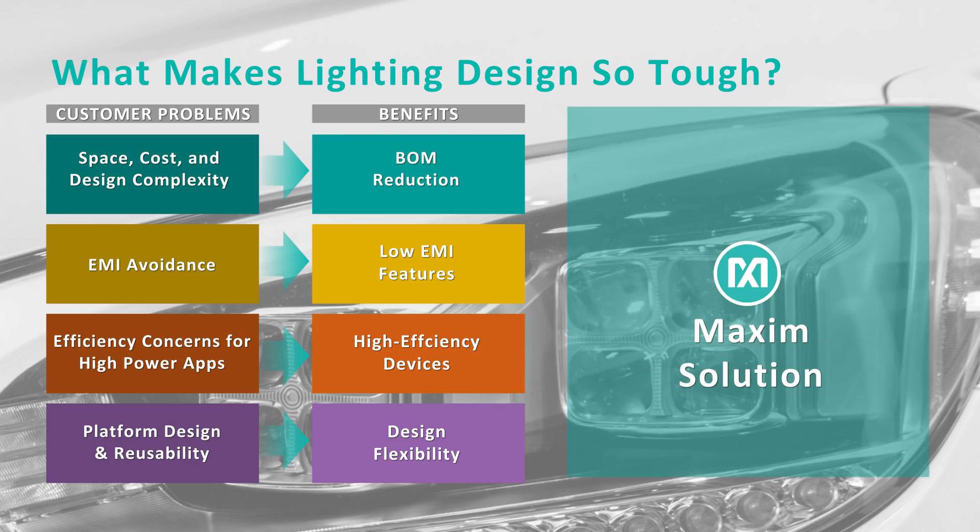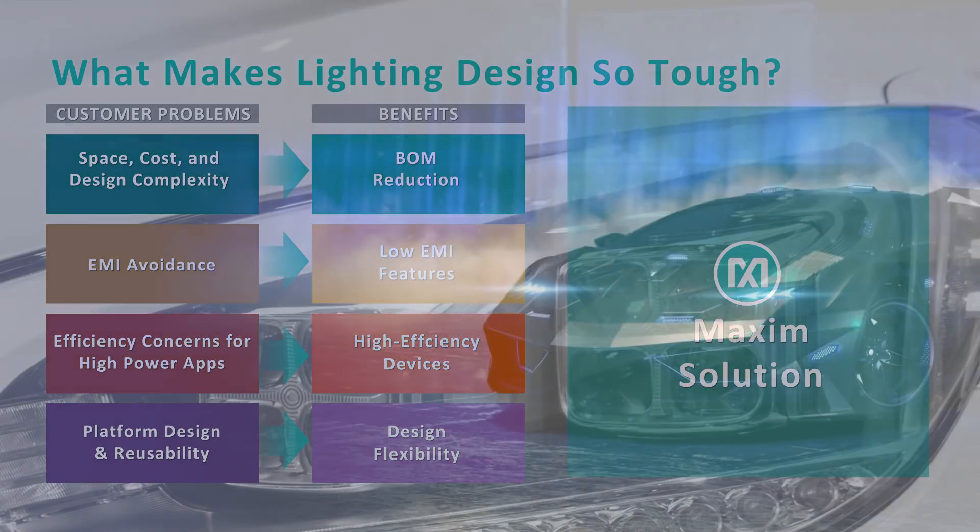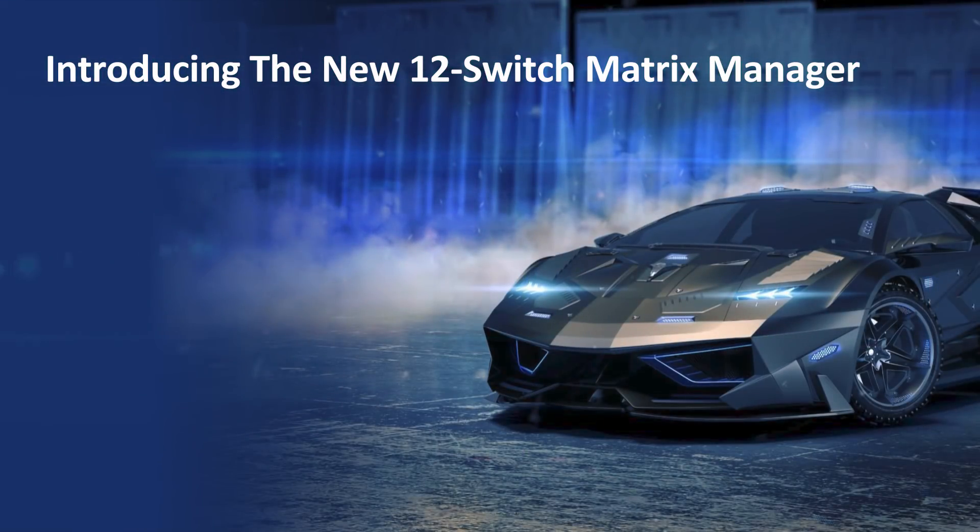This is where Maxim's automotive LED lighting solutions can help. Introducing the new 12-switch matrix manager, the MAX20092.